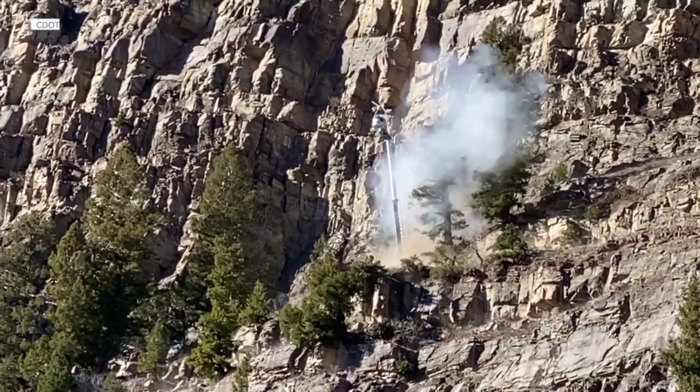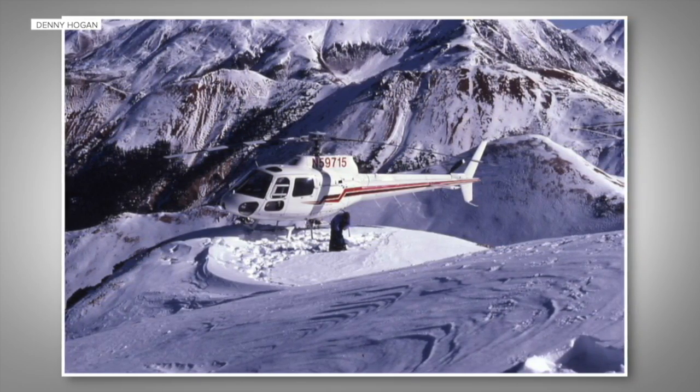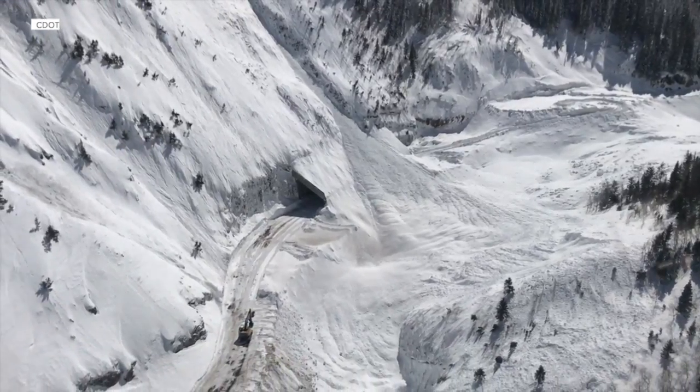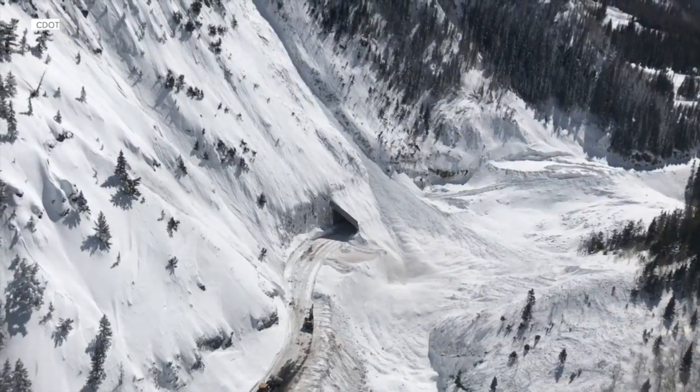The towers are remotely controlled either by phone, tablet, or computer. Because of the work that's been done, the Million Dollar Highway hasn't seen an avalanche-related death since that fateful day in 1992 — a 30-year streak that is a feather in the cap of the CAIC.